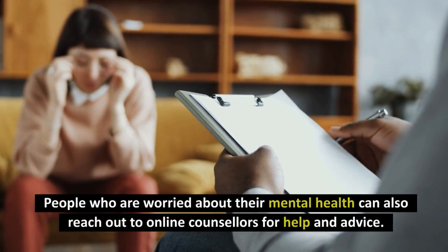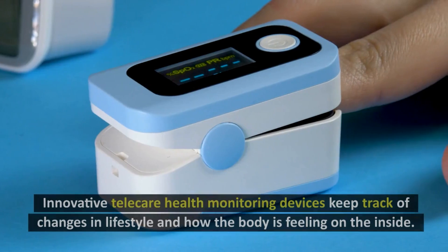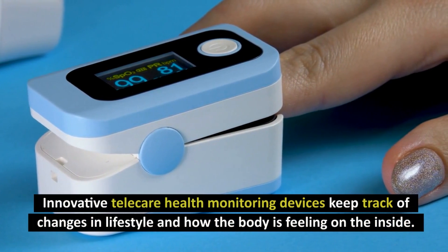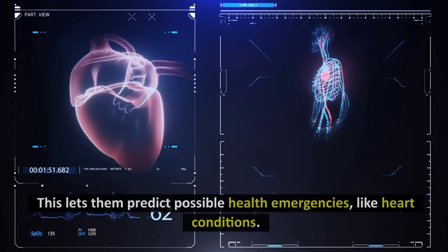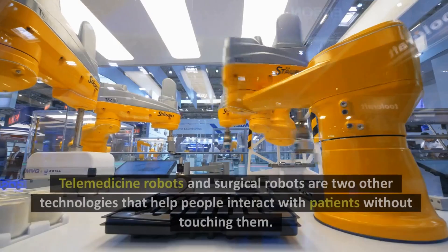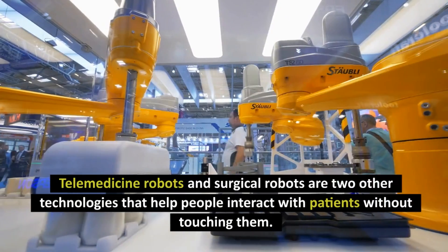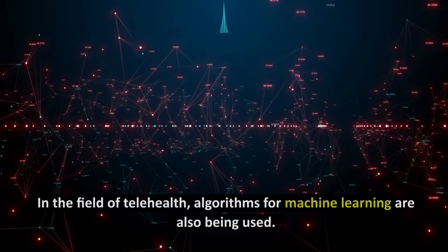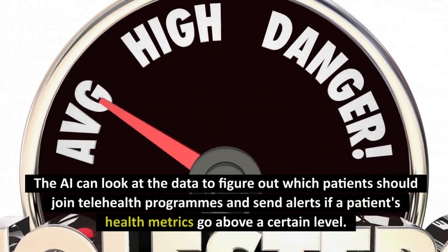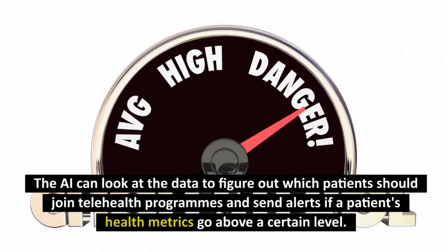People who are worried about their mental health can also reach out to online counselors for help and advice. Innovative telecare health monitoring devices keep track of changes in lifestyle and how the body is feeling on the inside. This lets them predict possible health emergencies, like heart conditions. Telemedicine robots and surgical robots are two other technologies that help people interact with patients without touching them. In the field of telehealth, algorithms for machine learning are also being used.